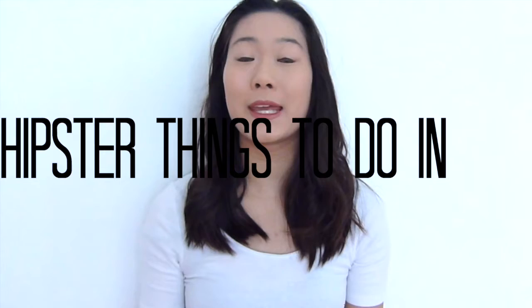Welcome to my channel, Lifestyling Steps. Today I will be talking about five hipster things that you can do in New York City. A lot of these places are cheap and affordable. Some of these locations are very Instagrammable — great photo opportunities.